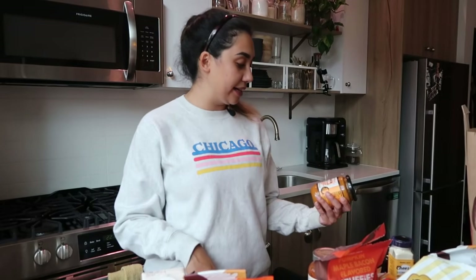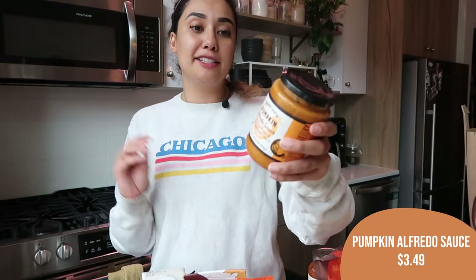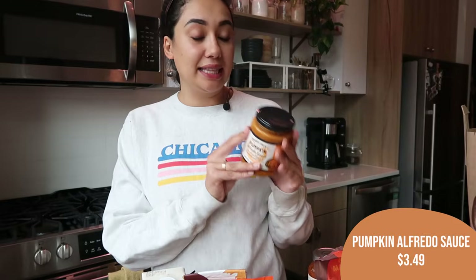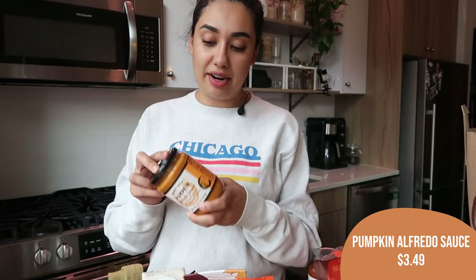The last fall item I got this week — I'm very excited to try this one — is the pumpkin Alfredo sauce. I've heard really good things. It's supposed to be very much like a traditional Alfredo sauce but with the heartiness of pumpkin. I'm going to put this over some gluten-free pasta and add some chicken sausage. I think it'll be really delicious, so I'm very excited to give this one a shot.